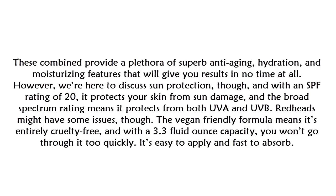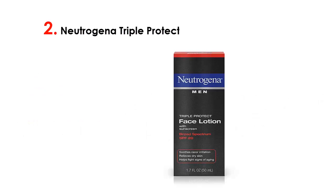For sun protection, it carries an SPF rating of 20 and protects your skin from sun damage. The broad-spectrum rating means it protects from both UVA and UVB rays, though redheads might have some issues. The vegan-friendly formula is entirely cruelty-free, and with a 3.3 fluid ounce capacity you won't go through it too quickly. It's easy to apply and fast to absorb.